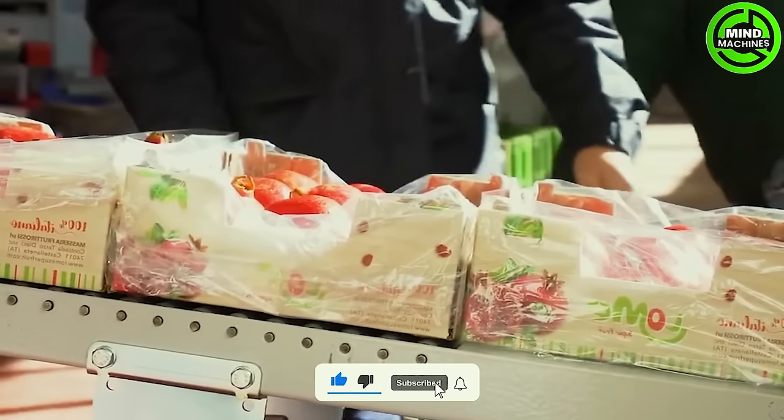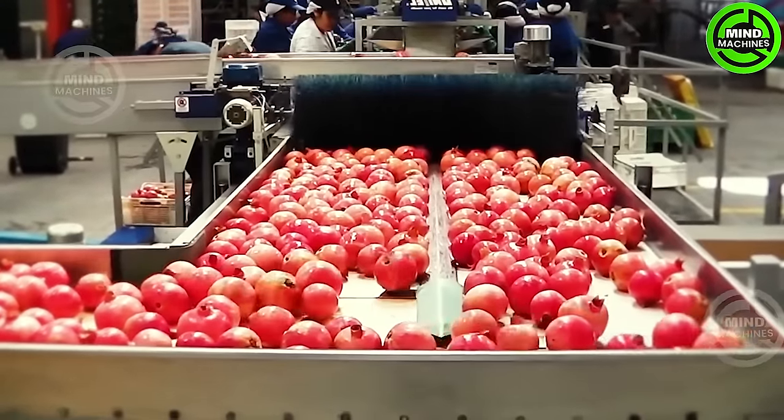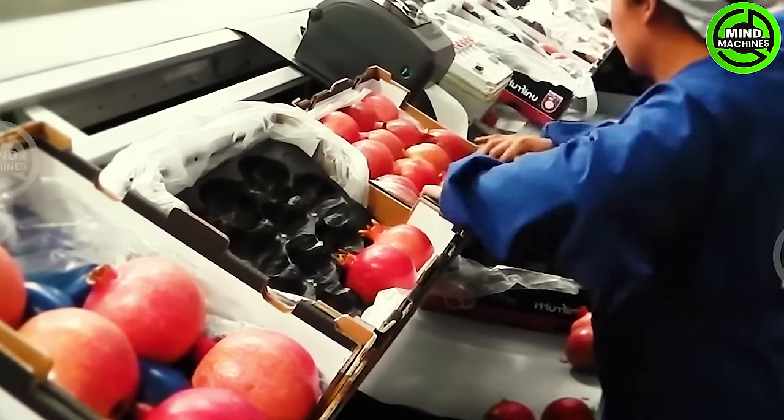The pomegranate is characterized by its tough red outer shell containing numerous red seeds, commonly consumed raw or processed into juice. This fruit is abundant in antioxidants, offering a multitude of health benefits.